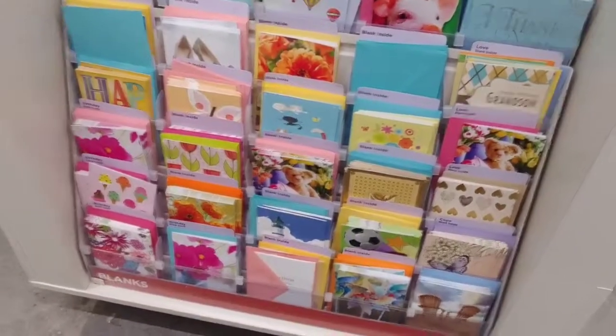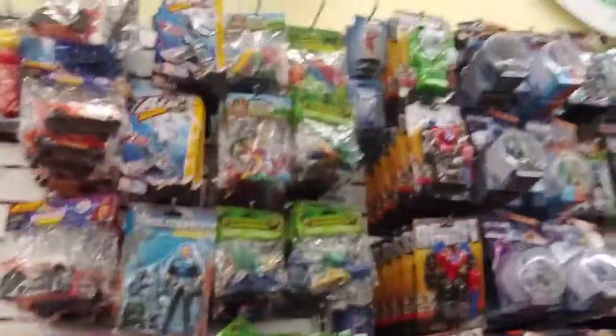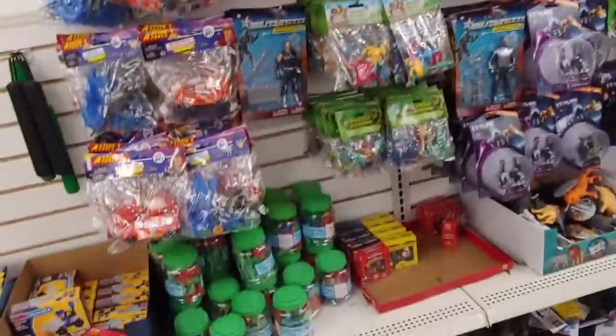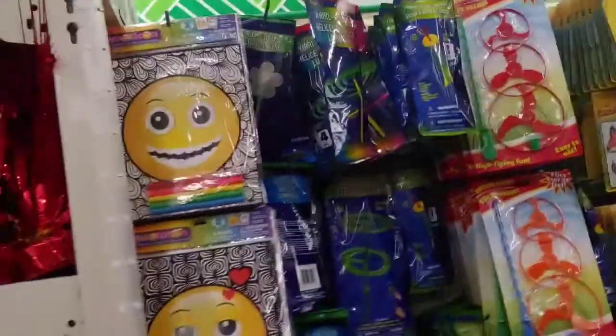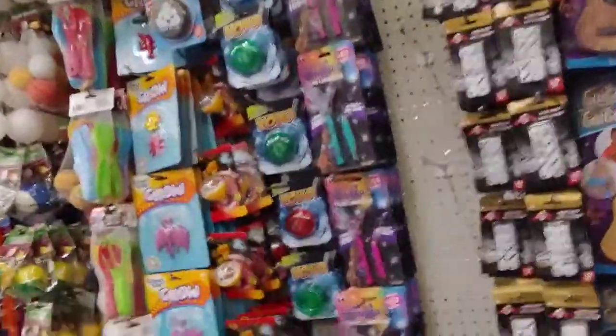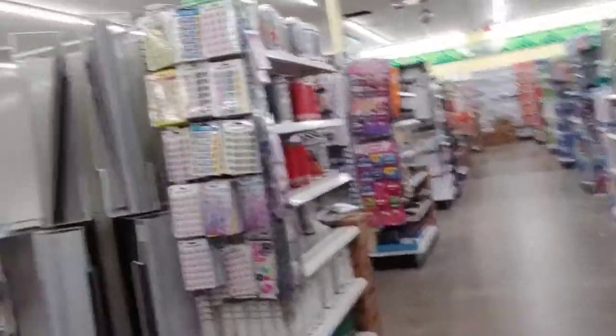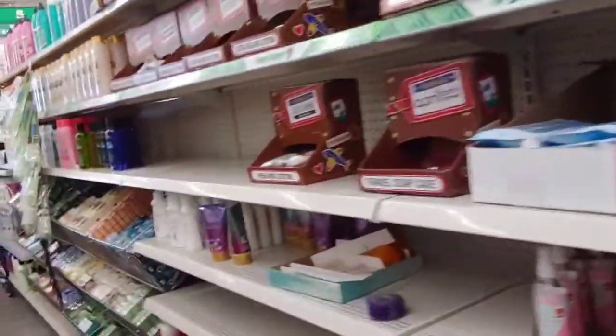This is a different Dollar Tree that we're in right now. Their toy selection is not that big compared to my home-based Dollar Tree that I'm always shopping at. That's just the toy department in this store — this store has more of other things. Nevertheless, I love shopping and seeing what treasures I can find. We're making our way to the front of the store to check out. We picked up the few items that I had on my shopping list.